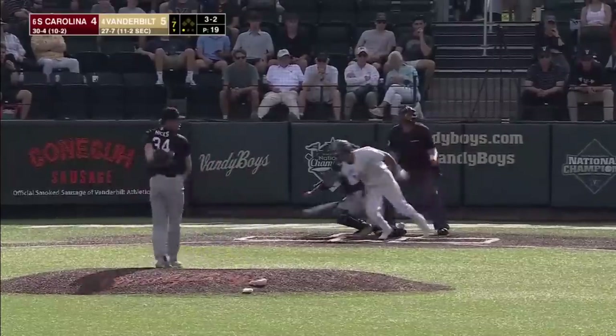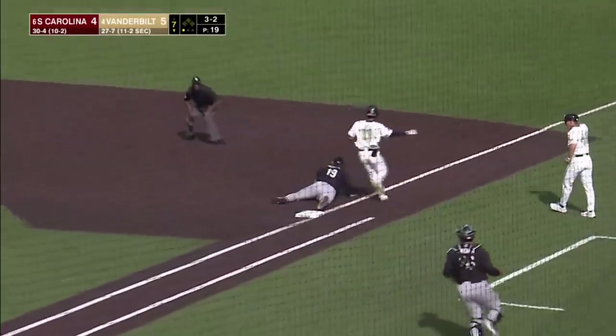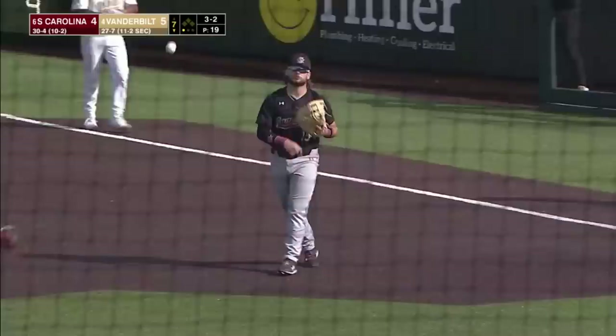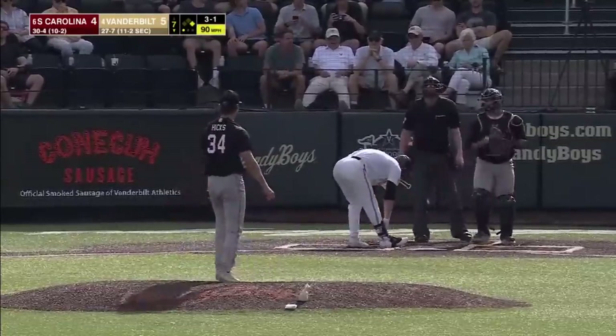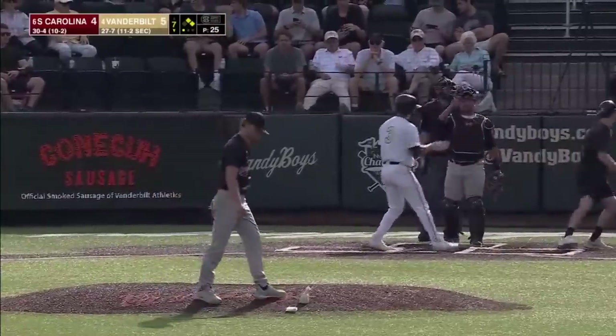Hit to the left side — cut off by LeCroy, and he's safe at first. LeCroy having a tough day at third base; his throw drew Messina off the bag. Good lead at first base by Diaz. Shrek takes ball four. Vanderbilt with a one-out threat in the seventh with a 5-4 lead.